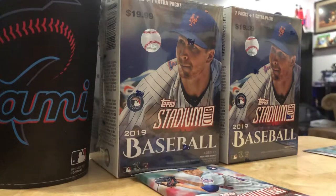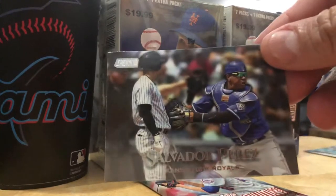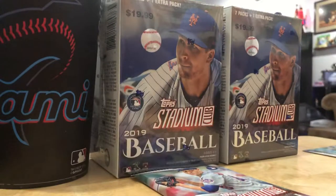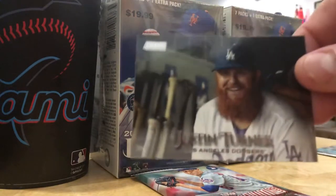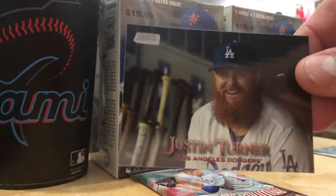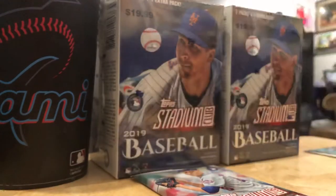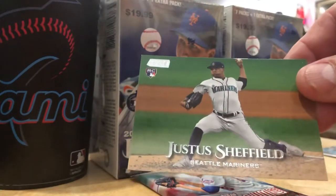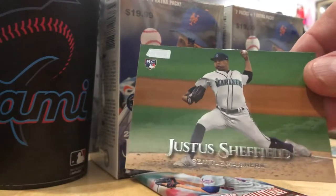Our third retail pack. Salvador Perez tagging out a Yankee - looks like it might be Glaber. That's a great card. Justin Turner and all his Hobbit greatness. Here's another rookie card, former Yankee Justice Sheffield, traded to the Mariners for James Paxton.